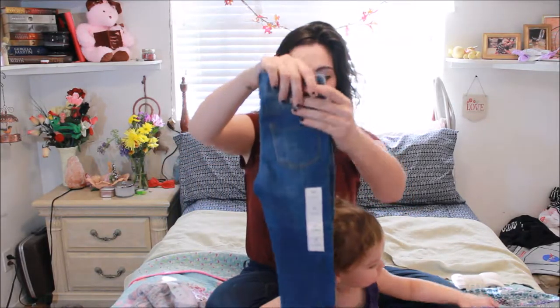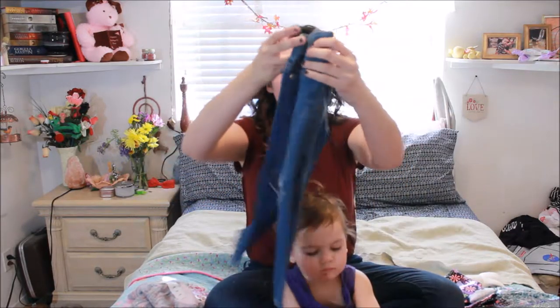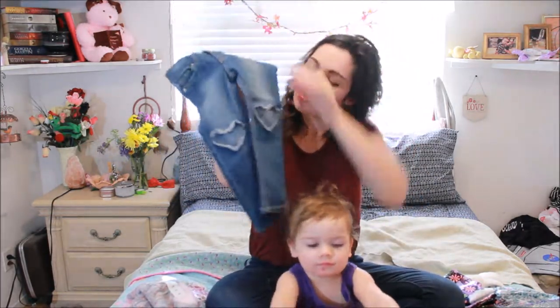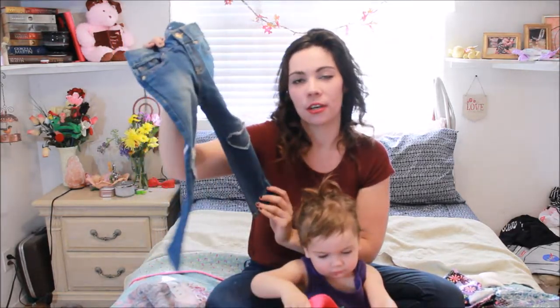We also got her this pair of jeans, which they look like just regular jeans, but look at the knees — little hearts. There's gonna be hearts on her knees. I'm so excited about these pants.